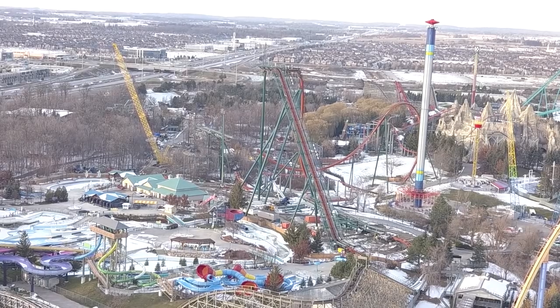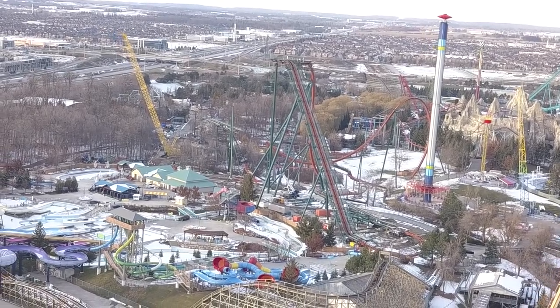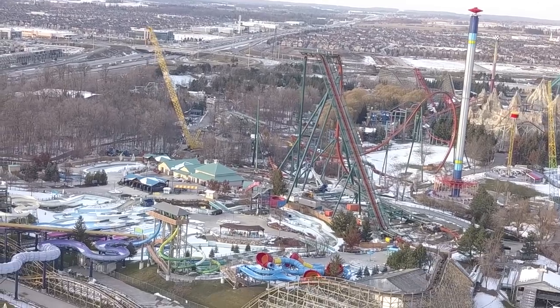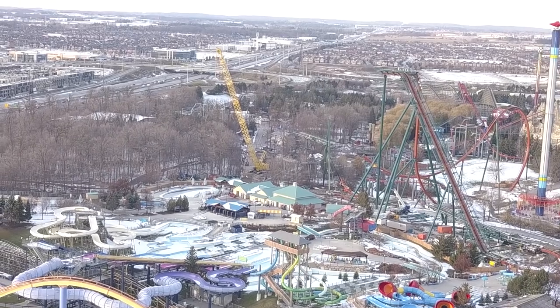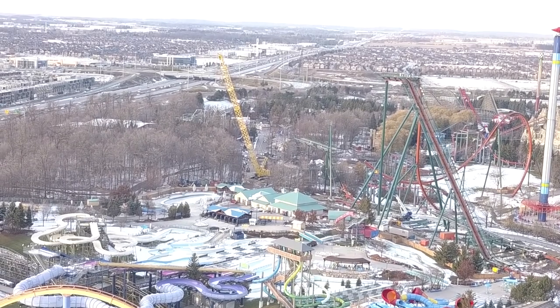We have a construction update at Canada's Wonderland today. It's uploading really late — I apologize for that. I had a lot of traveling to do today but it is finally up.